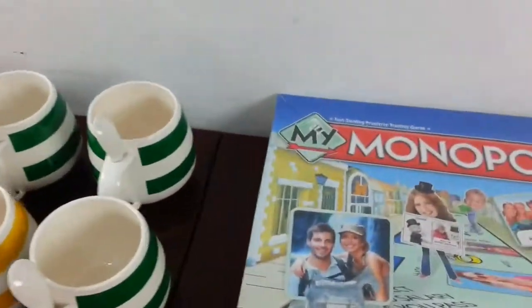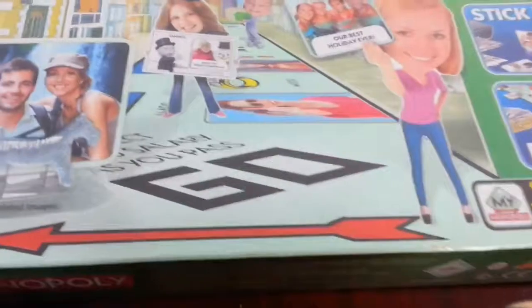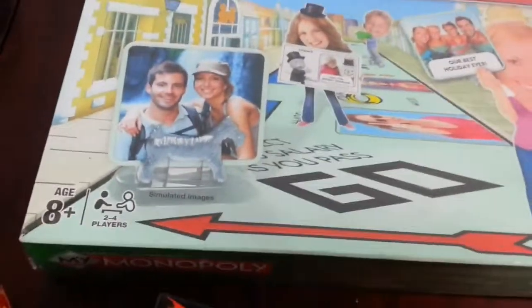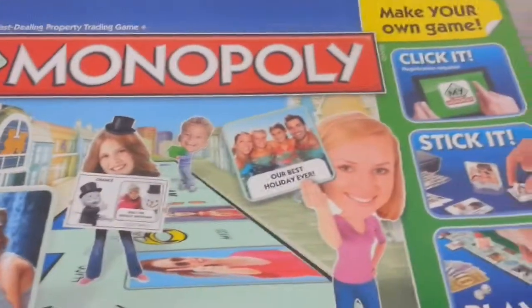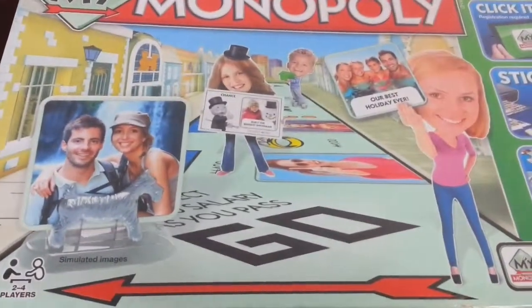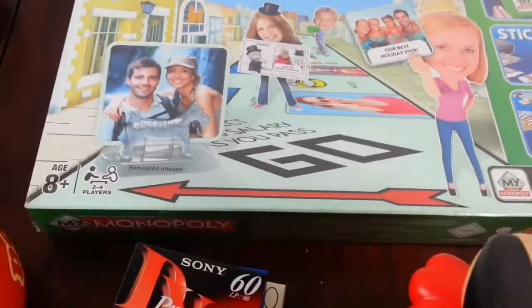Because we're now coming into Christmas time people will buy a lot of board games, and here this is another Monopoly game — this one is brand new, still in its original plastic wrapping. They wanted £10 — a bit steep for it.